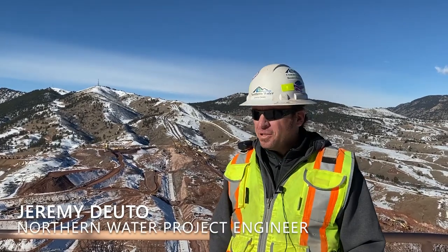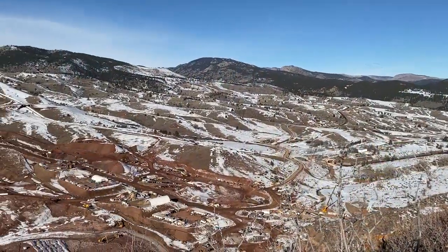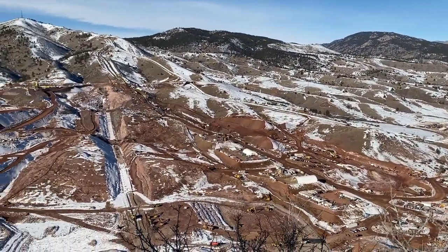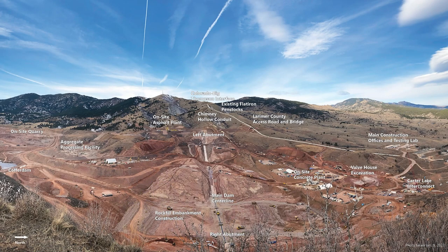My name is Jeremy Duto. I'm the project engineer out here — welcome back to the hollow. We're here to update you on everything that has happened, and a lot has happened. We're up here at the very top of the right abutment looking out over the project. You can see our offices on the north side, and way up on the top of the mountain over there is what we call the Bald Mountain Interconnect, where we tie into the Colorado Big Thompson project just above the Flatiron Penstock. You can see a pipeline taking shape — that's the 72-inch pipe that comes down from the top of the mountain to fill the reservoir.